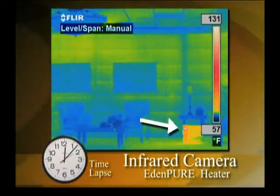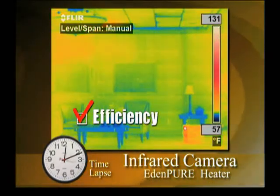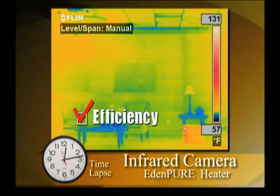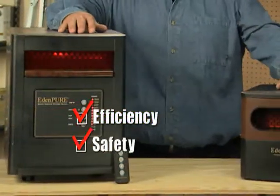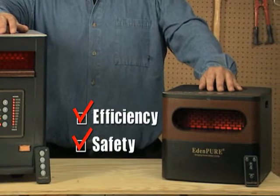Now look at an EdenPure heater. Instead of employing a combustible flame to produce heat, it uses infrared bulbs to heat the room evenly. See how there's no wasted heat? And they're safe too. The EdenPure family has no exposed heating elements that could cause a fire.